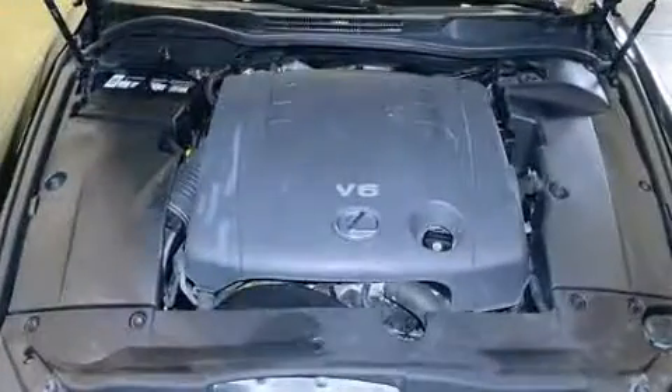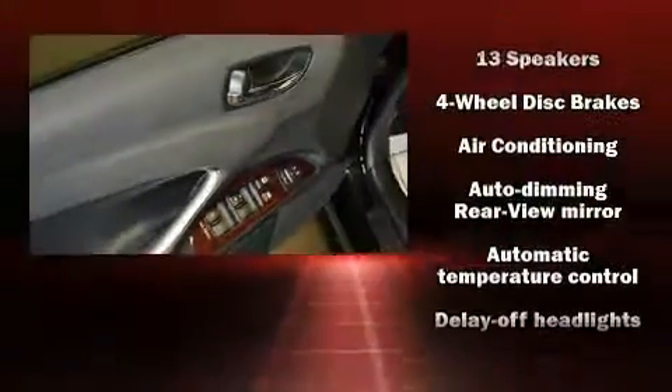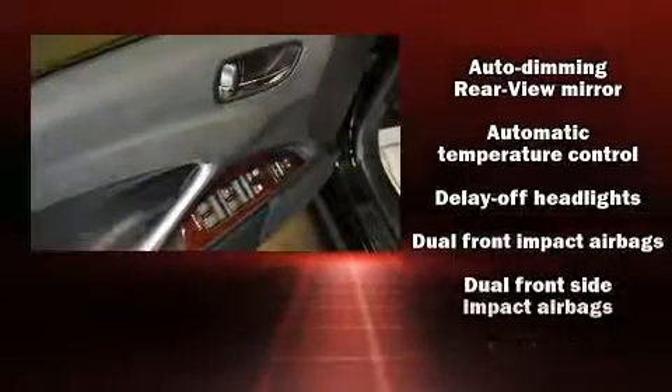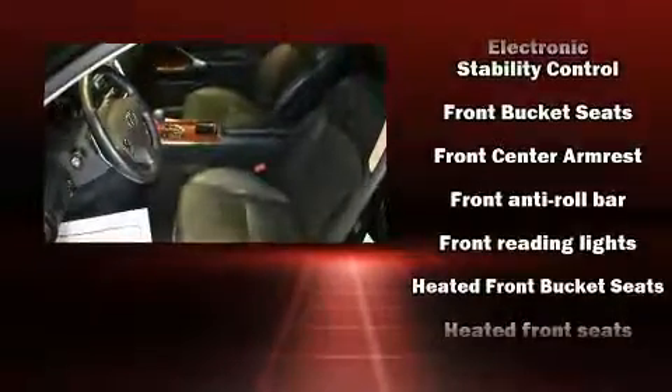Lexus ensures the safety and security of its passengers with equipment such as dual front impact airbags with occupant sensing airbag, head curtain airbags, traction control, brake assist, ignition disabling, and four-wheel disc brakes with ABS.